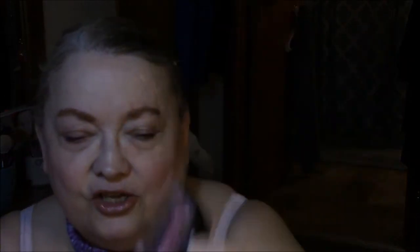Blush: I'm wearing Mineral Blush by Santee, Color 02. Cute packaging, pretty blush. You can see it this way because it's a flower — very powdery. But it's a dollar; it's a Shop Miss A blush. So it's only a dollar, but it's still a nice, pretty color. Just have to tap your brush off.